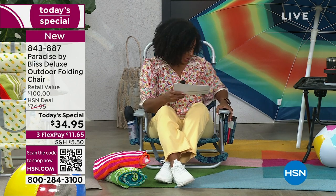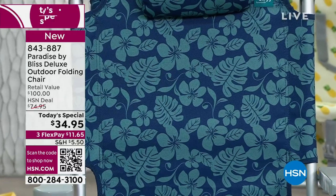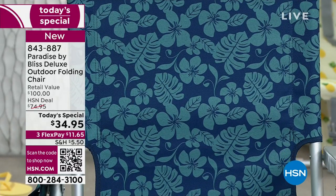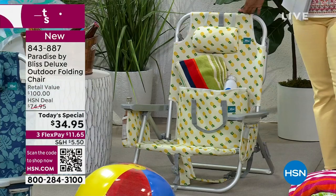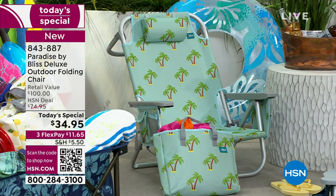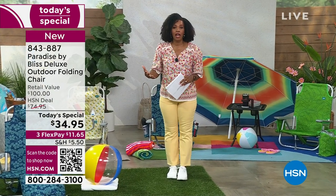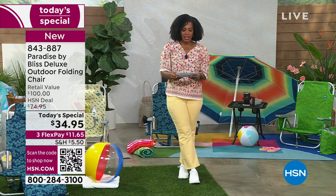The color I'm sitting in is called blue flower - it's been the most popular throughout the day. We also have it in banana leaf, which I love, plus pineapple and palm tree. These are nice, strong, and sturdy, holding up to 275 pounds. Bobby Millican is joining us wearing the leaf amber color - the latest addition.